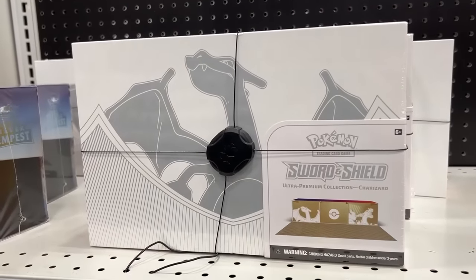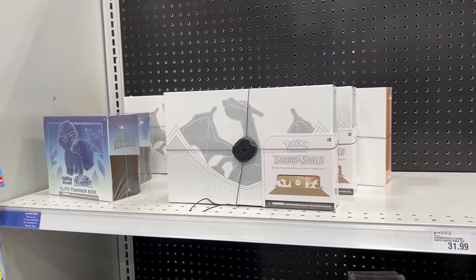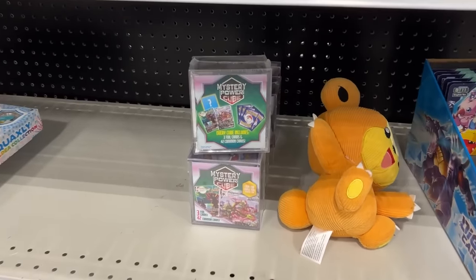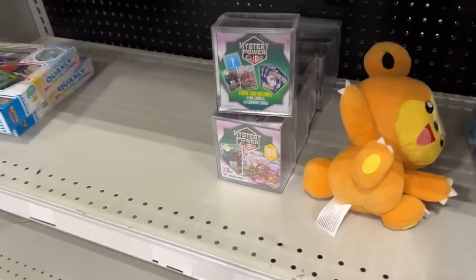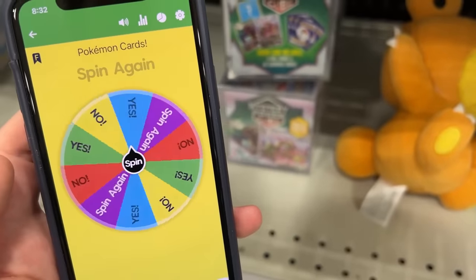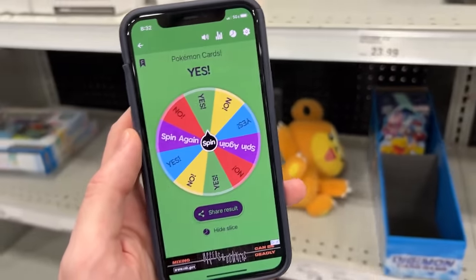I'm not even going to try, honestly. We have opened up — I don't know how many Charizard boxes on the channel. Five? I know what some of you are thinking. Will I try yes or no on that? No. I'm just going to say it right now. No. Just for fun, let's just see what it would have said. And it would have said... that's exactly why I didn't do it.